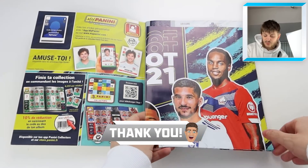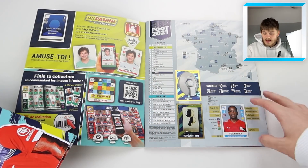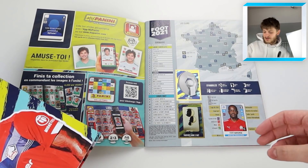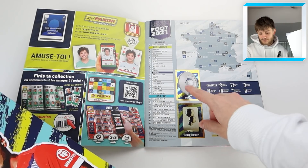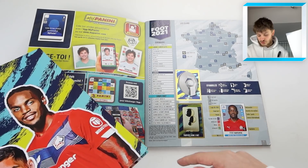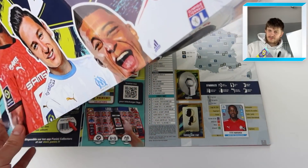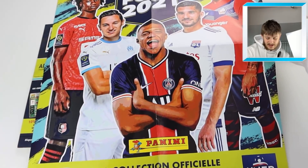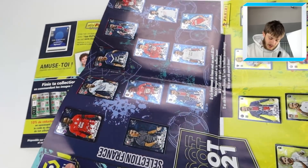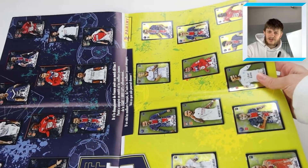When you open it up it's pretty similar to the Premier League set, made by the same company Panini. You get a map inside which I really like - all the teams in Ligue 1 spread throughout France. It looks really cool. You also get the Ligue 1 trophy sticker and then a poster in the middle of the album which you have to take out to put in all the stickers.